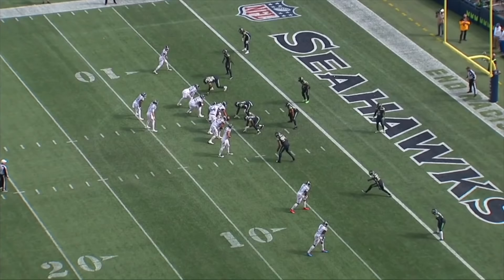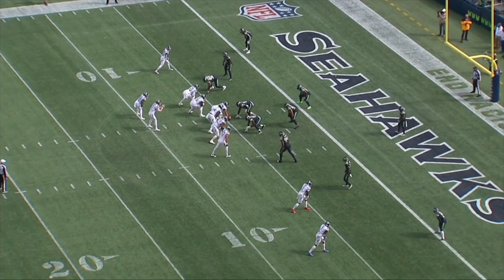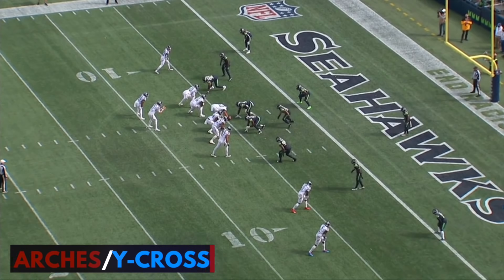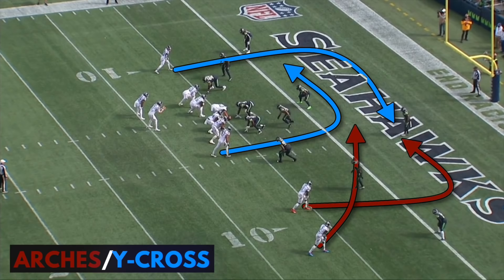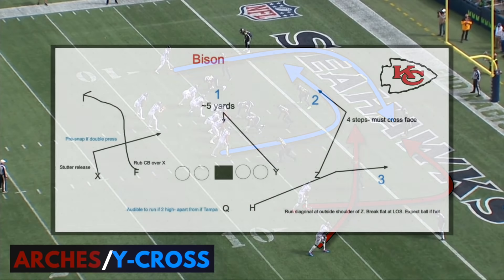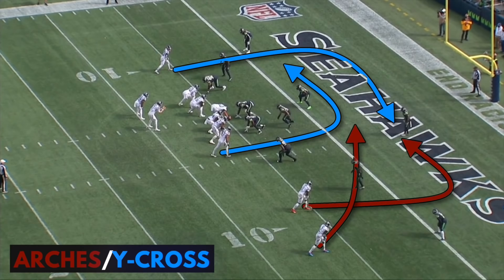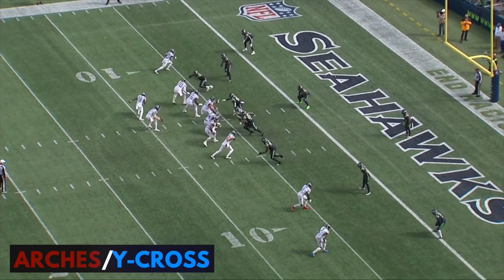This is a nice fusion of two different concepts in the red zone. The Titans are combining arches with wide cross. Arches is a Mike Martz concept that Kyle Shanahan uses a lot and has become really popular in the NFL recently. Andy Reid calls this bison, and it's usually a three-man concept with a short end breaker, a route that expands and then follows inside, and then an alert route, usually to the flat or the corner. Downing is running two-man arches, and instead of an alert route, the number three is part of wide cross on the other side.